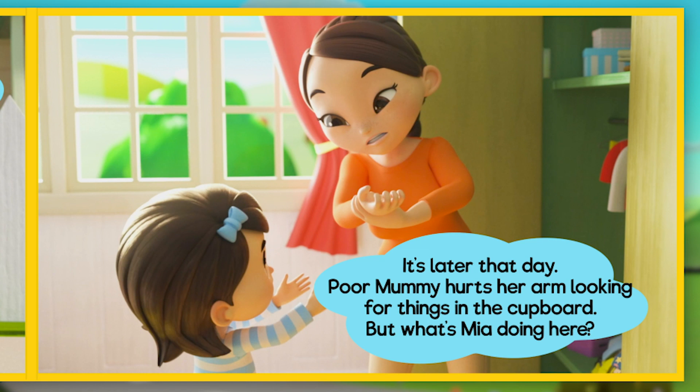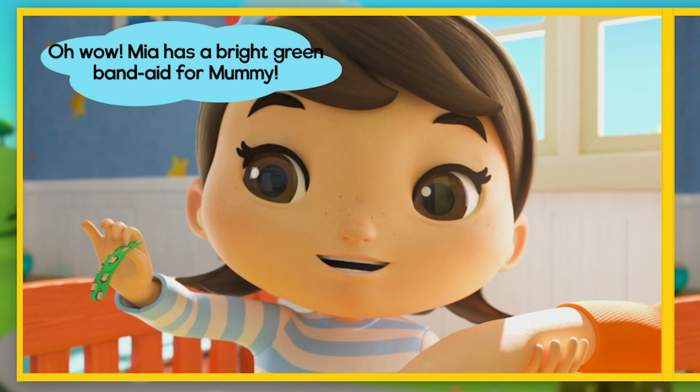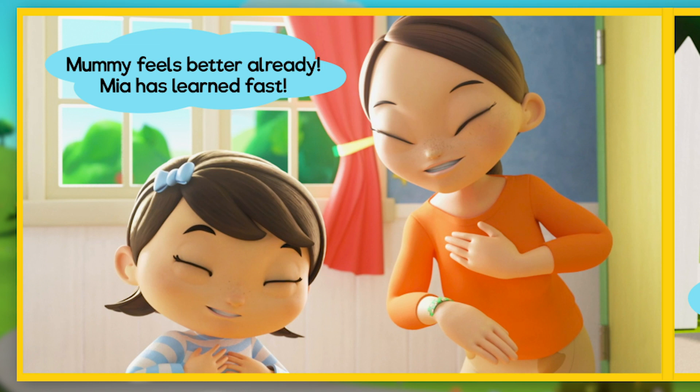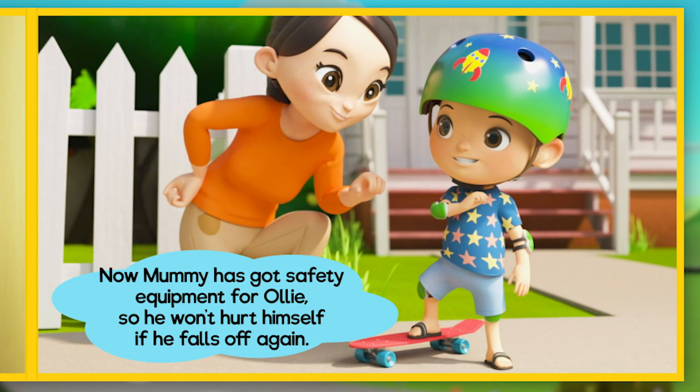It's later that day. Poor Mummy hurts her arm looking for things in the cupboard. Oh wow — Mia has a bright green bandaid for Mummy! She wants to make Mummy feel better too. It's important to take care of the people you love. Mummy feels better already — Mia has learned fast! Now Mummy has got safety equipment for Ollie so he won't hurt himself if he falls again.